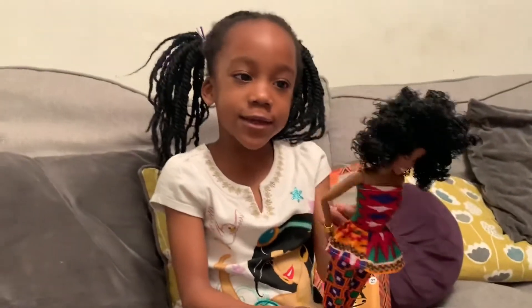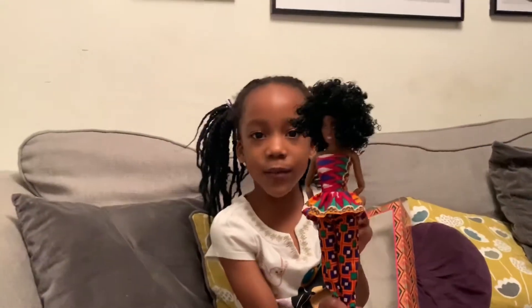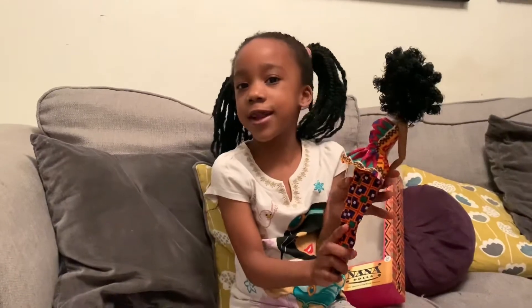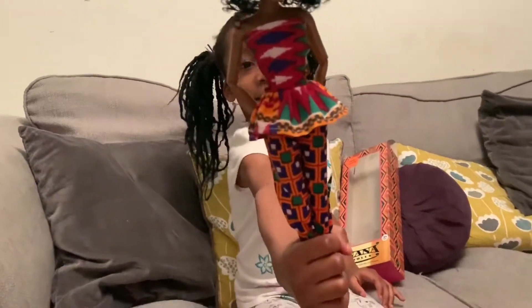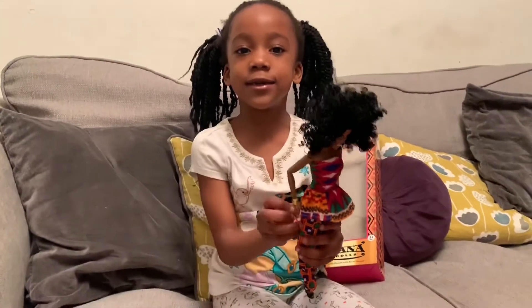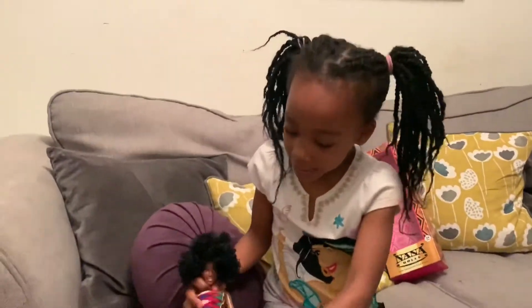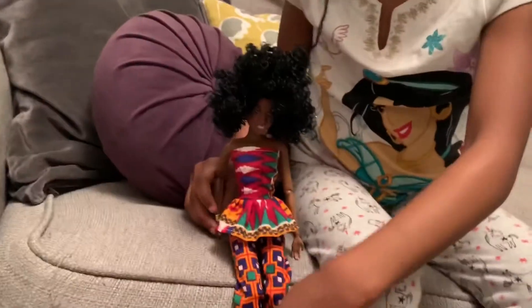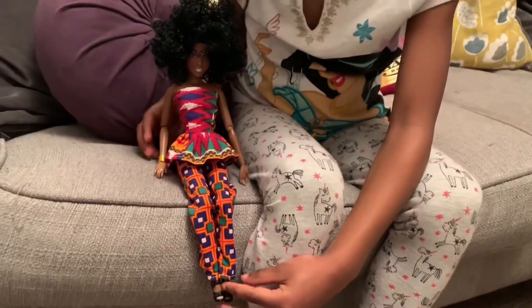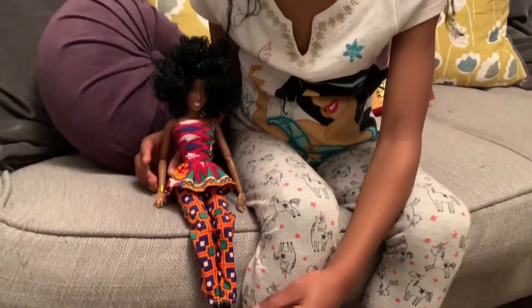Nana Beckham is the best girl ever in the world. I really love Nana Beckham. It is for children ages three years and above, and this person who made this doll is the best. Thank you, Nana doll. So she can bend her legs when she's sitting on the chair like this, like real people. Is that cool guys? Say your answer.